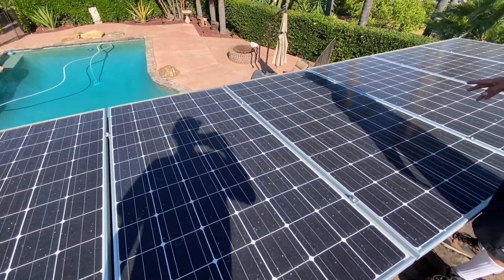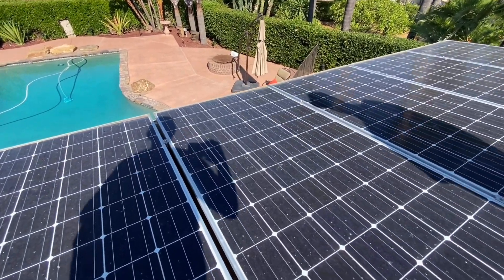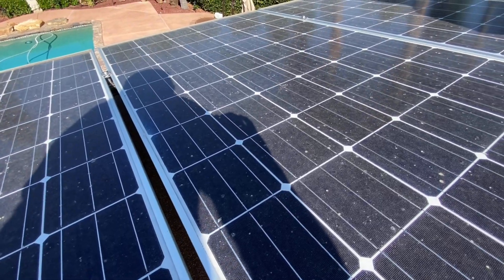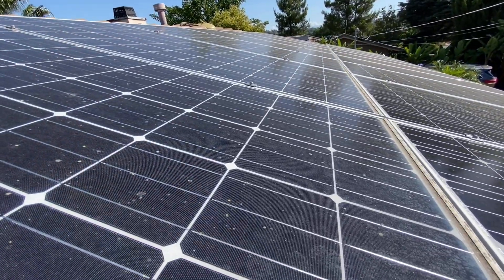Looking at this pollen, it doesn't look super stuck on there. And if we go like this — I can just feel with the brush and a few agitations it should come off.